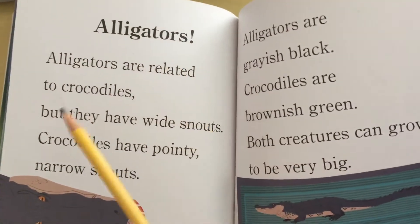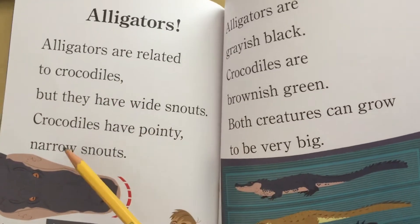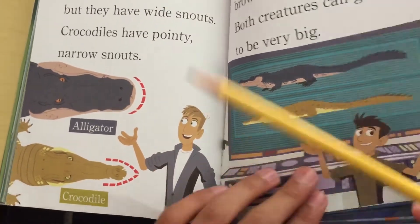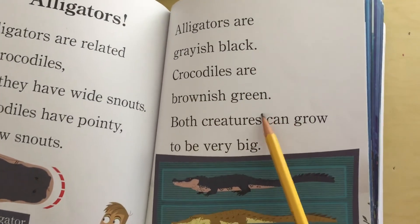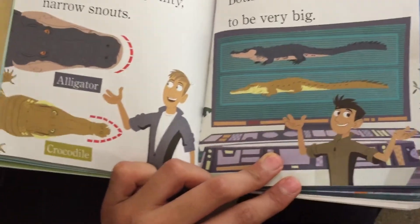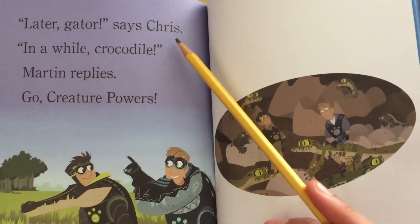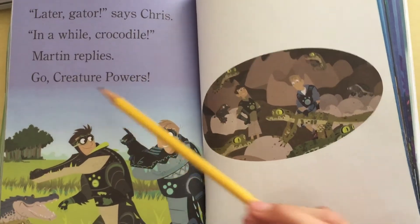Alligators. Alligators are related to crocodiles, but they have wide snouts, while crocodiles have pointy, narrow snouts. Alligators are greyish black; crocodiles are brownish green. Both creatures can grow to be very big. Later, gator! says Chris. In a while, crocodile! Martin replies. Go creature powers!